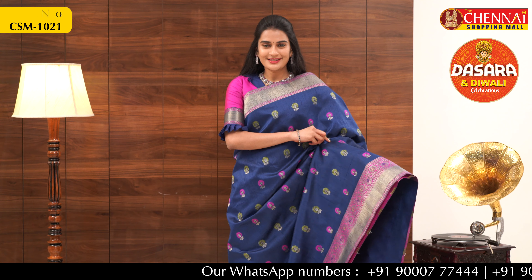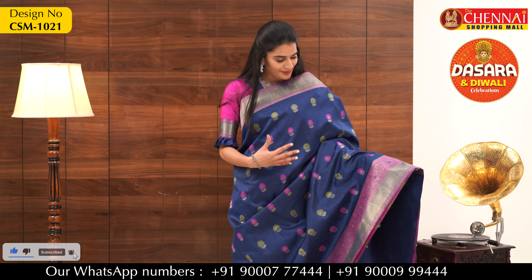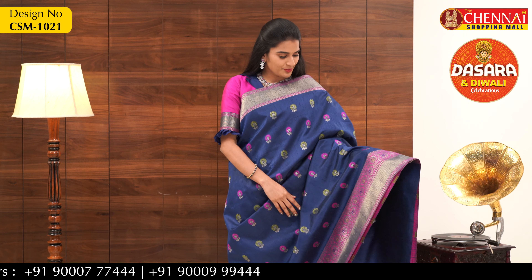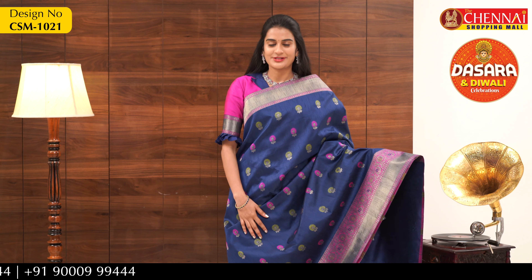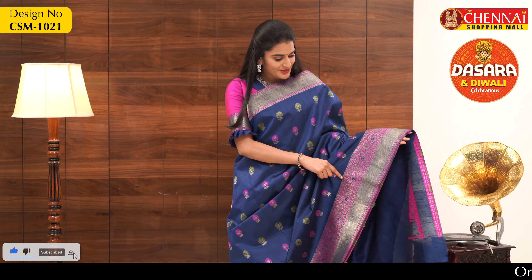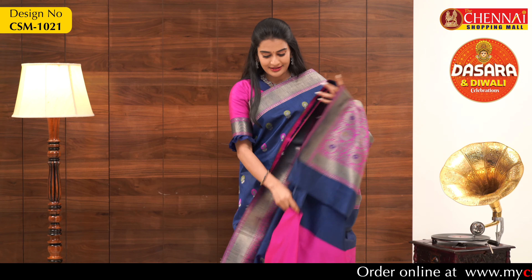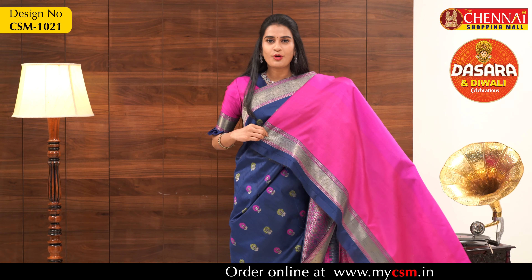This is the first category — silk blend sarees in designer wear. The first saree has a very bright color combination. The overall body is navy blue with magenta color borders on both sides, featuring meena buttas. The borders are very subtle and antique on both sides, and the color is very rich. This is the pallu, and it comes with a contrast blouse.